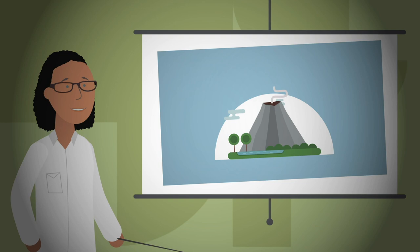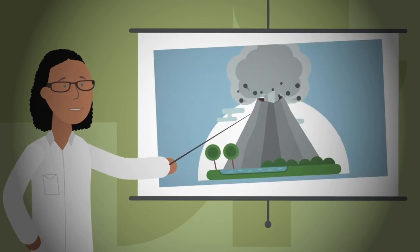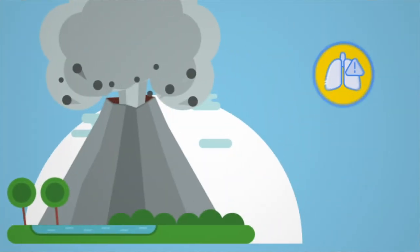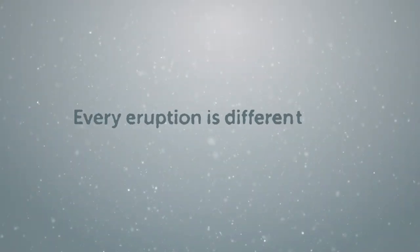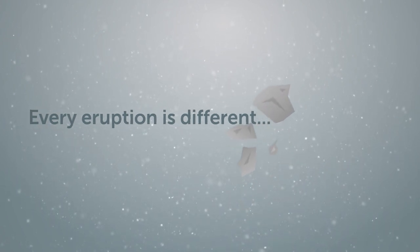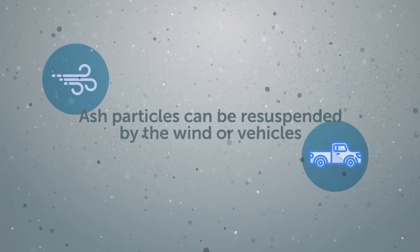Did you know? All over the world, volcanic eruptions cause humanitarian crises. Inhaling volcanic ash can exacerbate symptoms of respiratory diseases, and the ash may contain toxic elements. Every eruption is different, from the size of the eruption to the size of the ash particles, which may be small enough to enter the lungs as they are falling, or if ash is resuspended by the wind or vehicles.